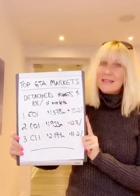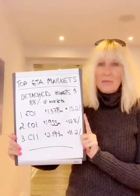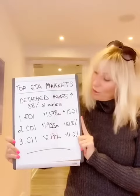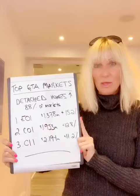The first one is E1 — that is the lower east end of the city: Riverdale, Leslieville, and around there — where we saw a 15.2% increase in detached home prices last month. That brought the average price to $1.378 million.